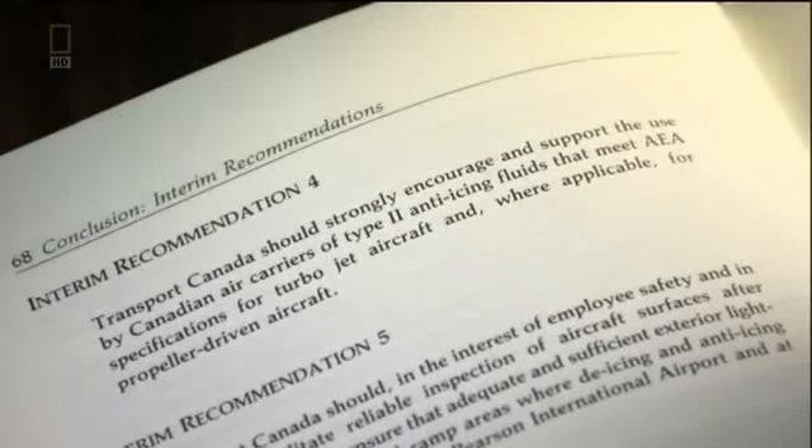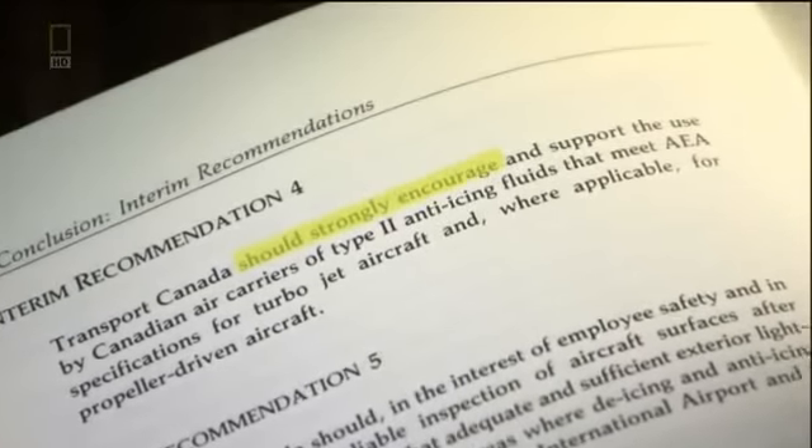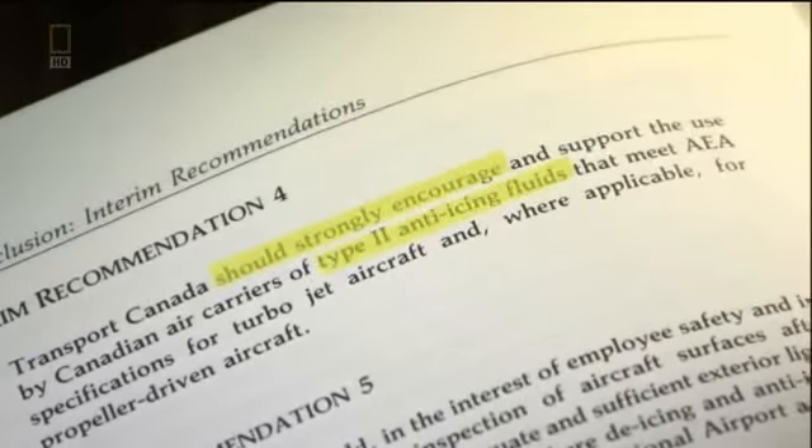Fifteen months before the U.S. air crash, Mashansky recommended greater use of the thicker type 2 fluid.